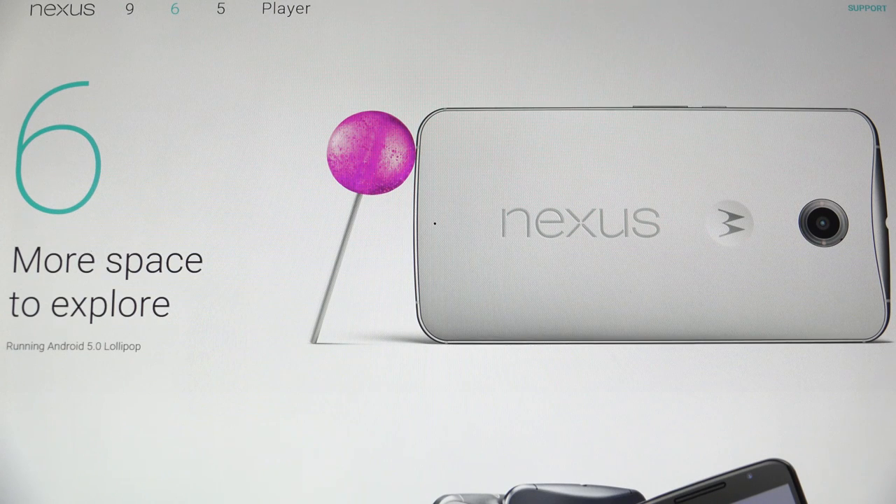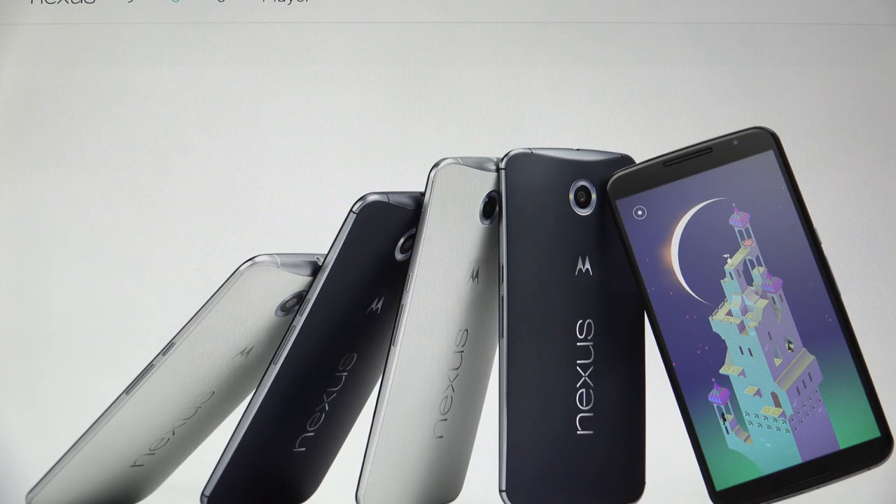This is the actual Google Nexus 6 page. In terms of software, you're getting Lollipop out of the box — that is the latest version of Android 5.0. A lot of improvements to come.